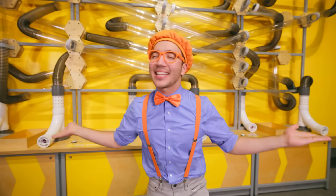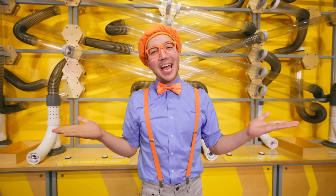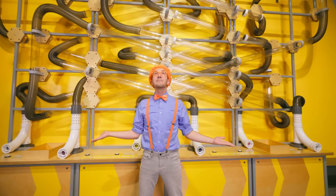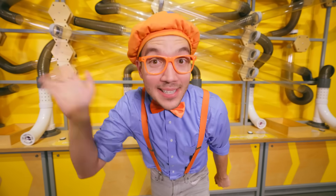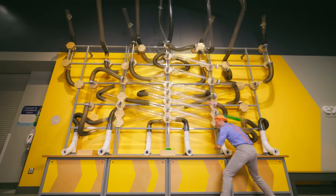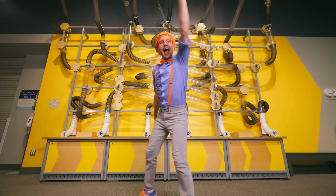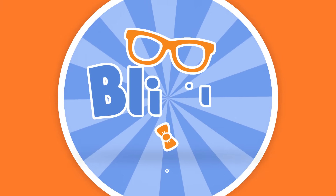I had such a fun time with you today here at the Orlando Science Center. That's the end of this video, but if you want to watch more of my videos, all you have to do is search for my name. Will you spell my name with me? B-L-I-P-P-I — Blippi! Good job! I'll see you soon! Come on everyone, let's make learning fun. So much to learn about, it'll make you want to shout — Blippi!